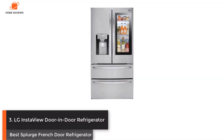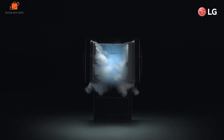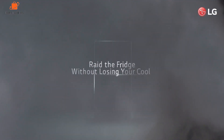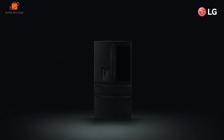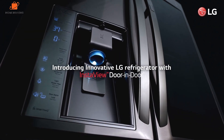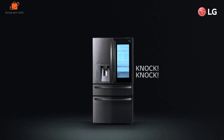Number 3: LG InstaView Door-in-Door Refrigerator — Best Splurge French Door Refrigerator. Wondering what's in your fridge? Simply knock on the LG InstaView refrigerator's glass panel, and a light will turn on inside, illuminating the contents. While this feature isn't a must-have, it does add convenience to the kitchen, and it can reduce the amount of cool air that would otherwise be escaping your fridge if you perused with the doors open. This feature makes this fridge our pick to splurge on.